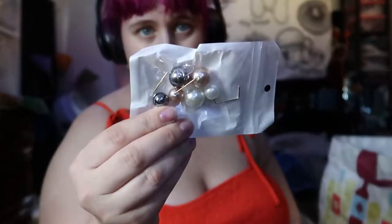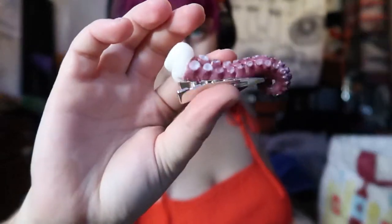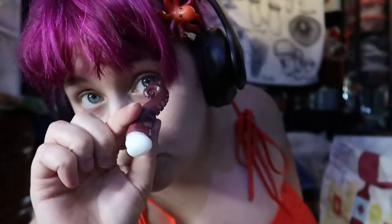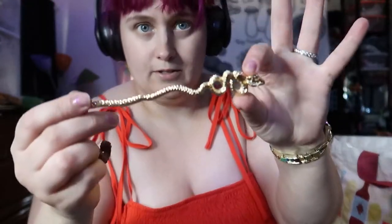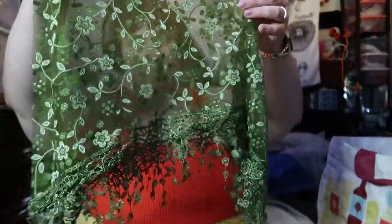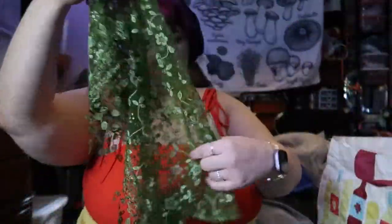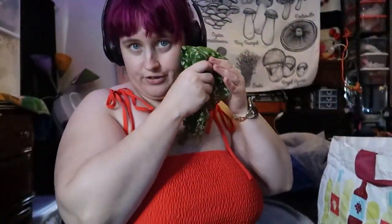These are like little sweater clips. So if you have a sweater that doesn't have buttons but you want to kind of snag it together, that's what these are for. Little octopus. And a little hair stick. And I got this cute little scarf.